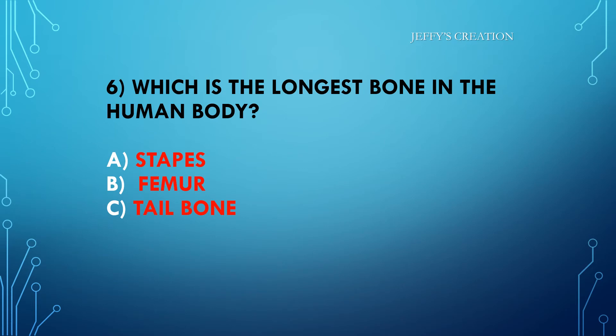Which is the longest bone in the human body? Option A: stapes. Option B: femur. Option C: tailbone. Type your answers in live chat.